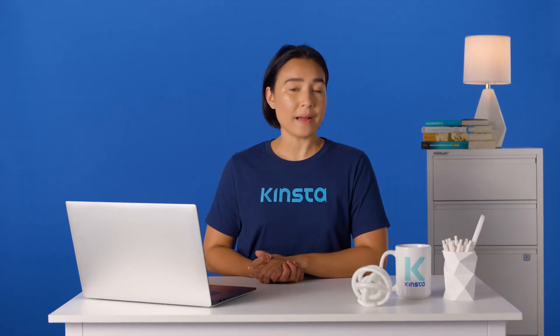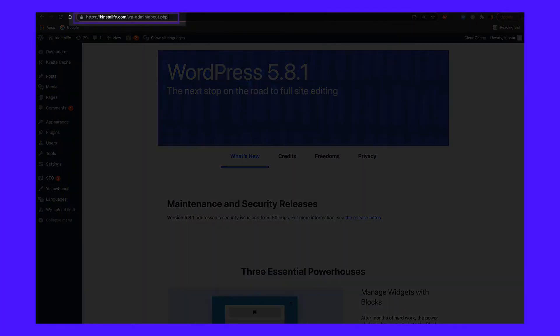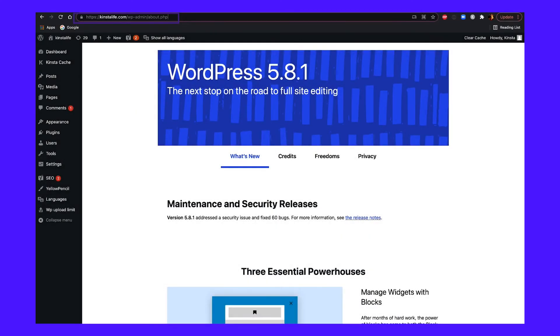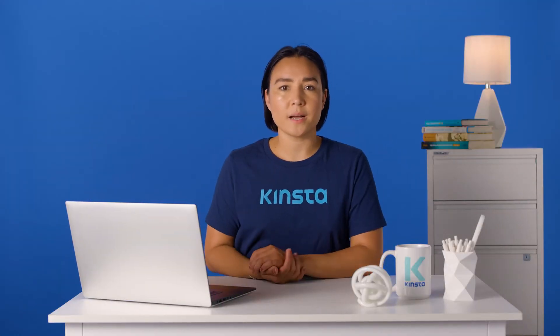You can find the About page by clicking through the automated update email from WordPress. To get there directly, type about.php at the end of your WP admin URL. This page highlights things like new features, credits, and privacy statements.